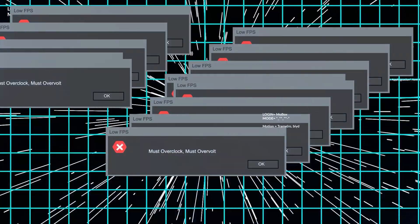Alright, we're benchmarking the heavyweights today. Hey guys, welcome to Frame Chasers.